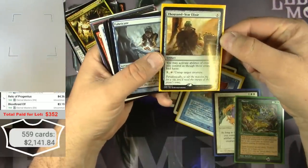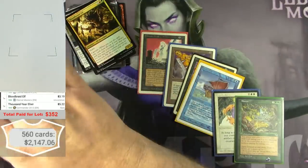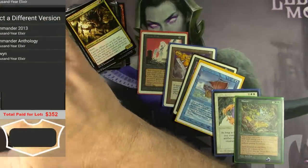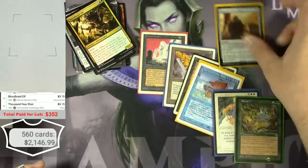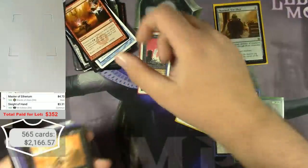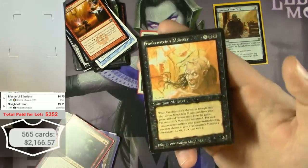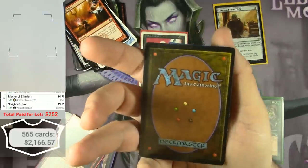Thousand-Year Elixir from Commander Anthology — over $5.